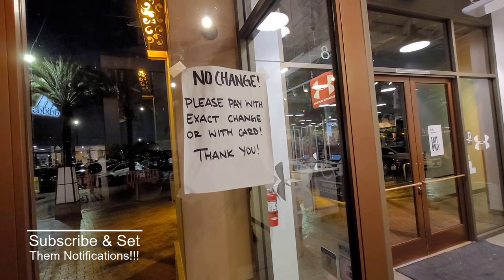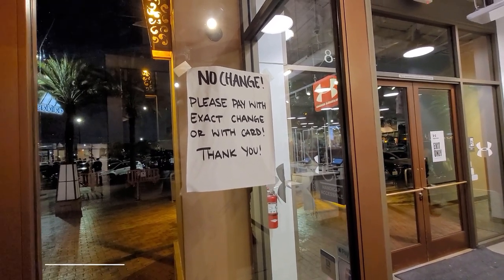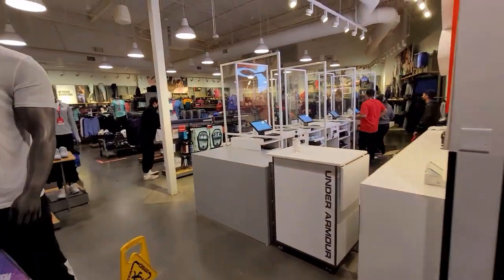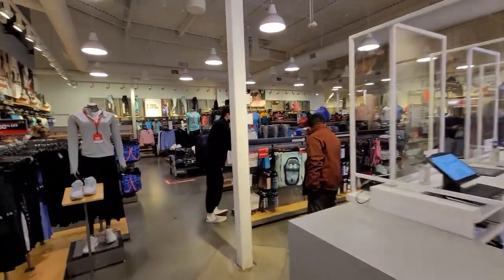I've never seen that before — how do you pay exact change? I'd need to carry like 18 dollars worth of coins. That doesn't even make sense. Let's go check out what they got here.